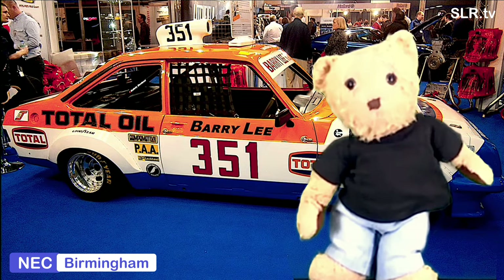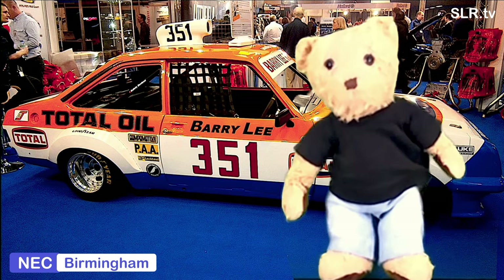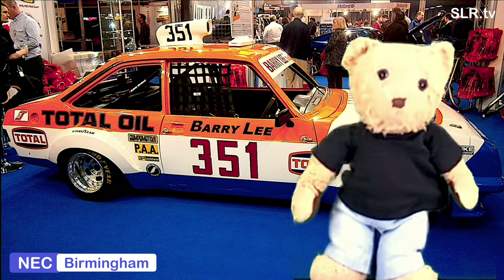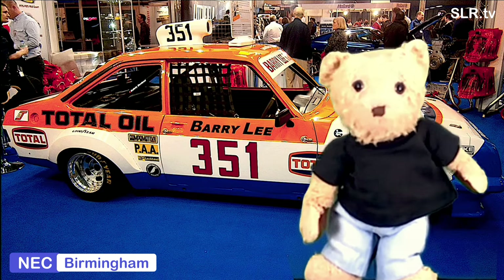Hello everybody, welcome to SLR TV. I'm Gregory Bear and I've got more Ford Escort at the show coming up. There's a section dedicated to Barry Lee, several Ford Escorts, a couple of Mexicos, and Steve-o's got an article about storm covers for your car. Don't forget to subscribe to SLR, and of course a warm welcome to new and returning viewers.